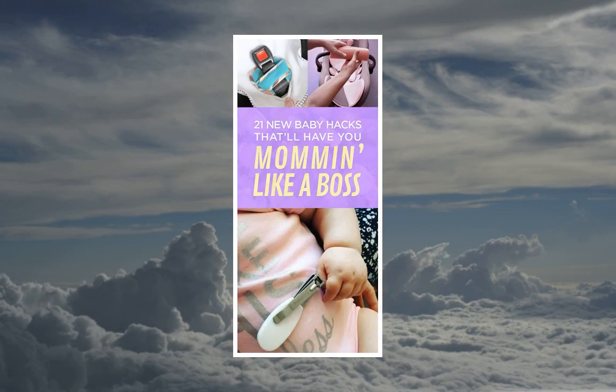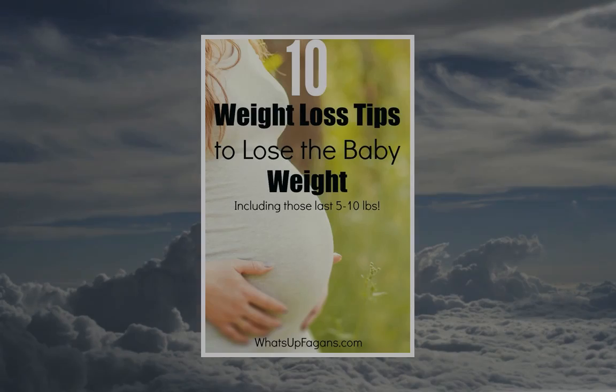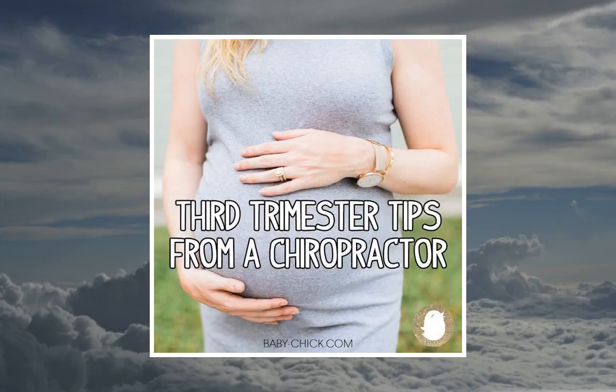Okay, so we know childbirth hurts — a lot. A large gift from a small box, and all that. But there's not nearly enough discussion about what happens afterward.